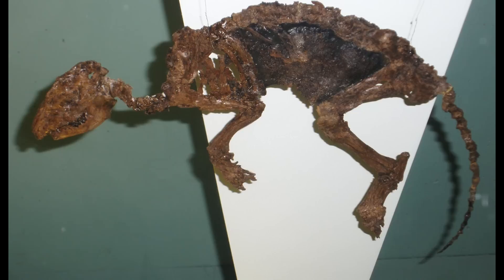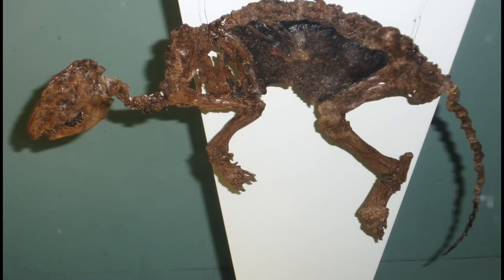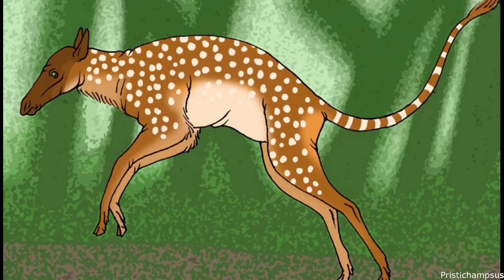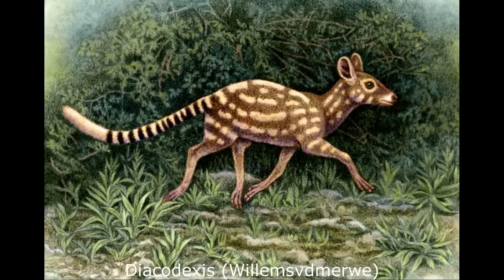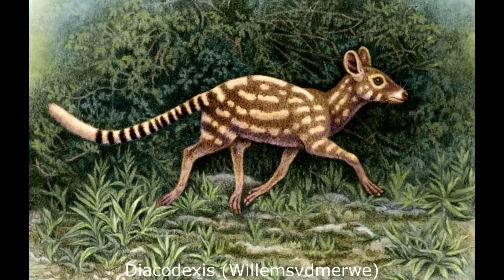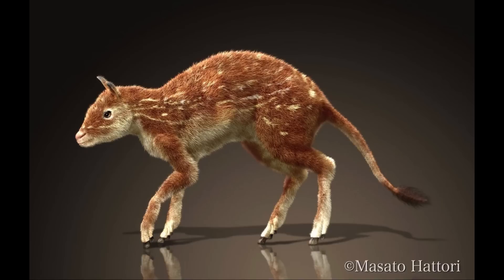These animals stood on four or five-toed feet, with each digit ending in a small hoof, while they possessed complete sets of teeth, unlike the reduced and more specialised dentition of later Artiodactyls. Although many genera have been described, there is relatively little information on Dichobunids available online, with much of it hiding behind academic paywalls. By far the most famous and well-known genus was Diacodexis, a small and widespread animal that ranged across North America, Europe, and Pakistan between 55 and 46 million years ago.